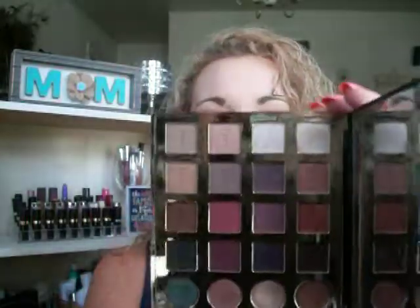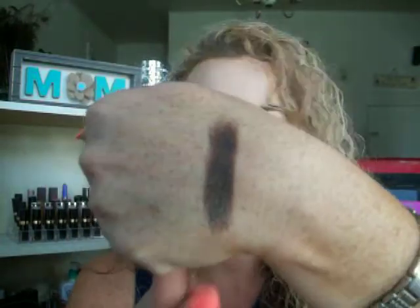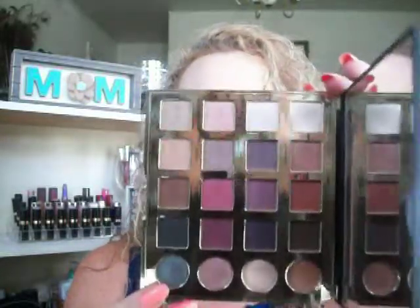An eyeshadow palette I've been loving this month is my Tarte Tarteist Pro palette. I love this palette — that's actually what I did my eyeshadow look with today. I used my Tarteist Glitter Glue underneath and then went in with one of the shades on top. I absolutely love it. If this palette is still available, I would highly recommend getting your hands on it.